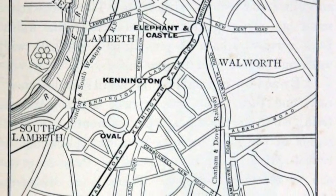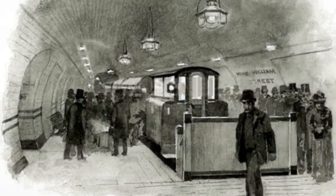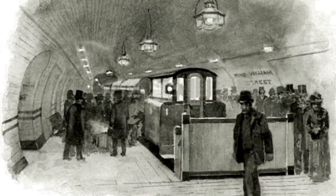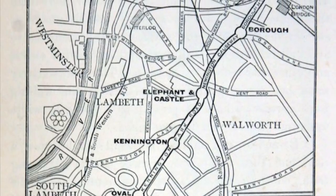It was opened in 1890 as the City and South London Railway. Originally it ran from Stockwell to King William Street. As you're no doubt aware, there is no King William Street station.